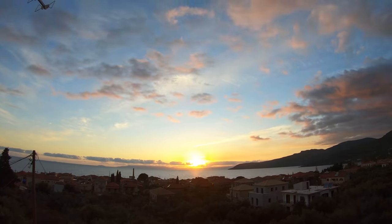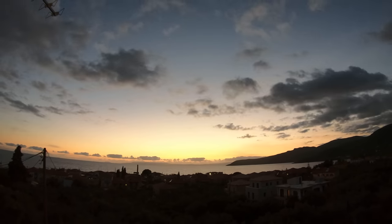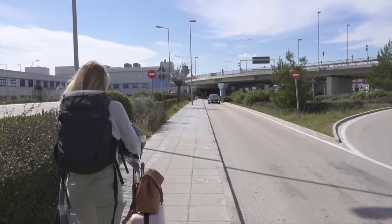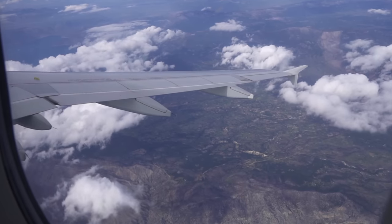We enjoyed our last sunset in Greece and then drove back to Athens the next day. We really loved getting off the beaten path and want to say thank you to all the locals who helped guide us. Sadly, we just dropped off our car and are at the airport now, about to fly to Paris. We were just in Paris about a year and a half ago so we're not going to do the major sights - probably just relax, eat good food, and enjoy the scenery.